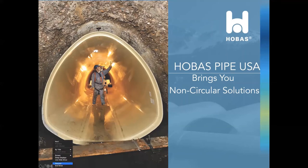Good afternoon. Thank you for attending our webinar today. Hobos Pipe USA has been manufacturing fiberglass pipes at our Houston location since 1987. I'm sure many of you are familiar with our centrifugally cast pipes. What we want to introduce to you today is our new non-circular pipe technology. But before we dive into the new non-circular production line, I want to give you a little background on the company and the current product line for those of you who may not be as familiar.